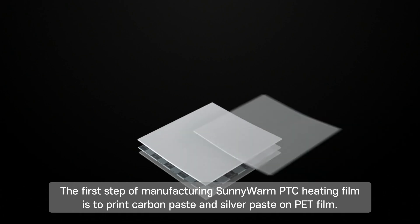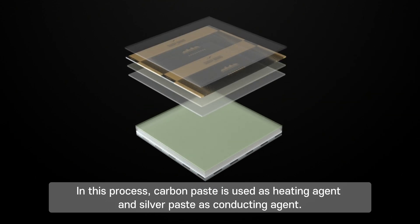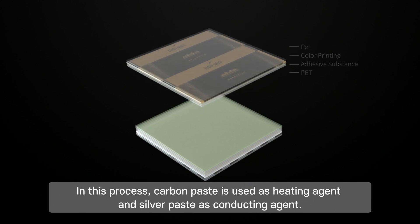The first step of manufacturing Sunny Warm PTC heating film is to print carbon paste and silver paste on PET film. In this process, carbon paste is used as the heating agent and silver paste as the conducting agent.